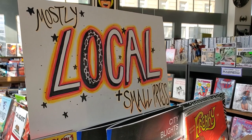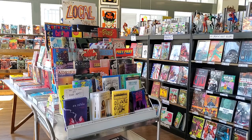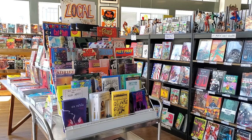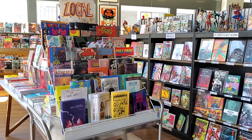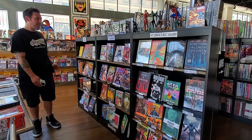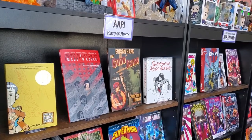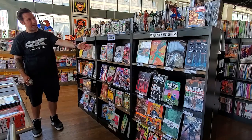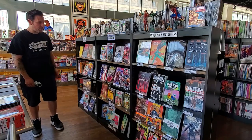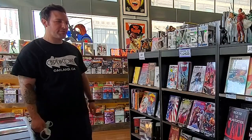The next thing people are likely to see when they enter the store is our local and small press display, which features over 75 individual items from local Bay Area creators. Just beyond our local display, we keep some rotating displays where we can feature themed months like Asian American Pacific Islander Heritage Month, spotlight fun movies people are excited about, or get kids ready for summer. We change these multiple times every month.